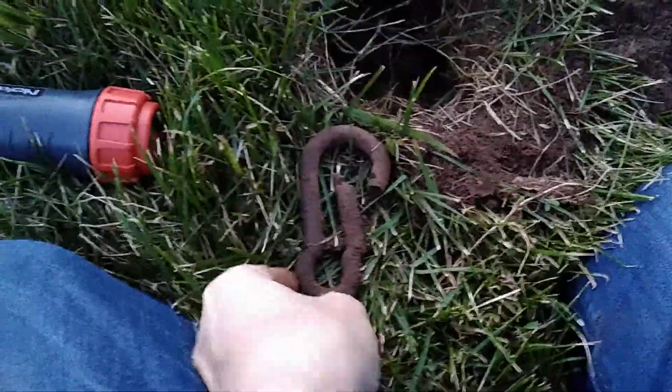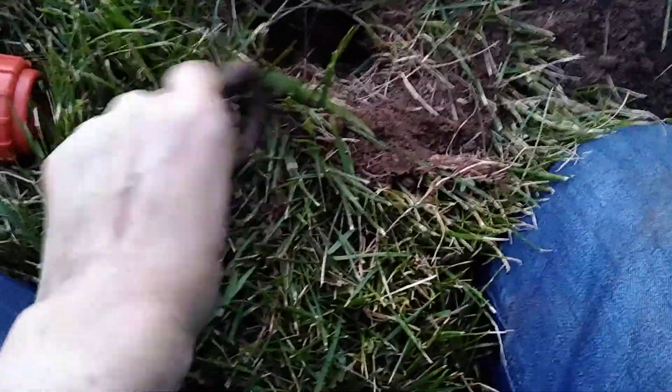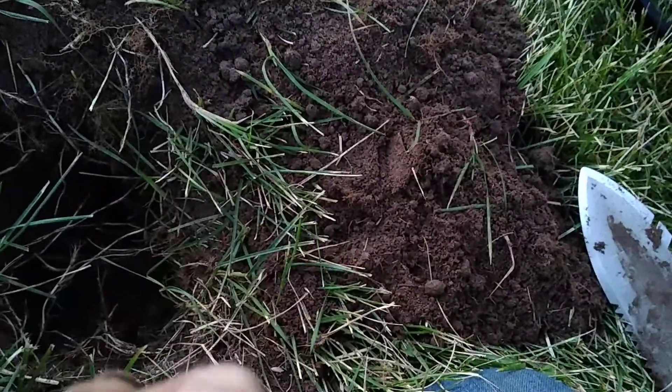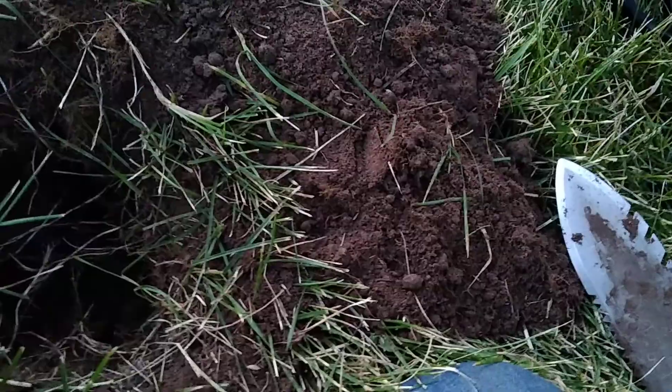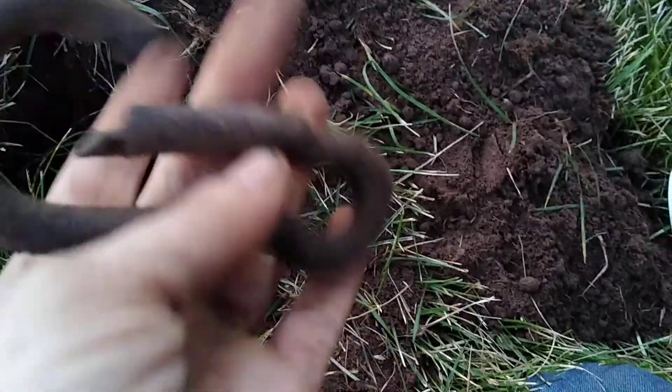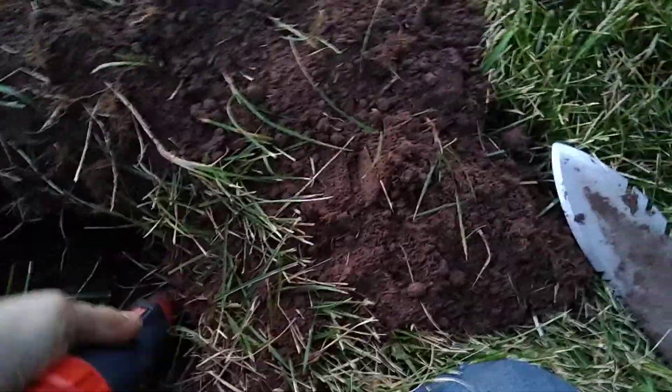Look at that — it's a carabiner. Does it still work? Oh, that one's kind of shut. That one is really rusted right here, so I don't think it's gonna move for me at all. But that's kind of cool! Anything else? Nope, that was it. Very cool though.